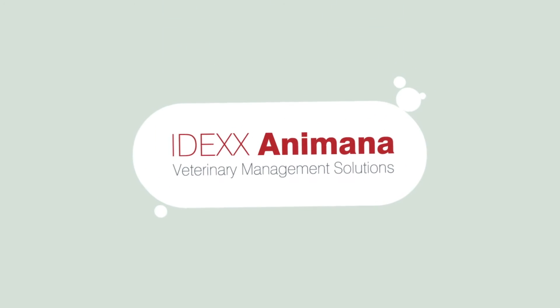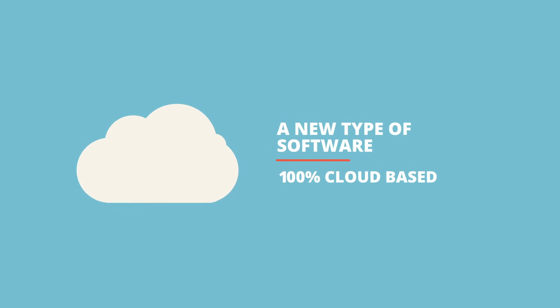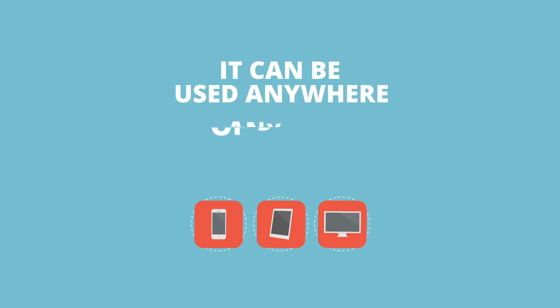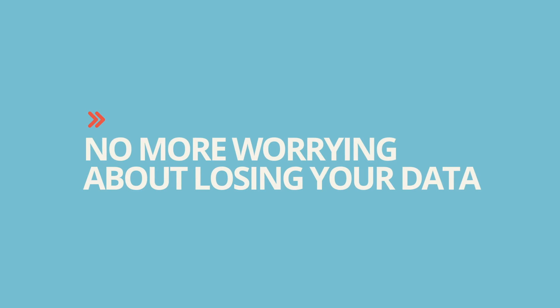Or, you could try IDEXX Animana, a new type of software that's 100% cloud-based, which means we'll take care of running the servers and backing up all your data. And it can be used anywhere, on any type of device. No more need for backups, and no more worrying about losing your data because of a server crash, a natural disaster, or even theft.